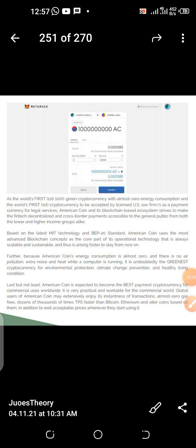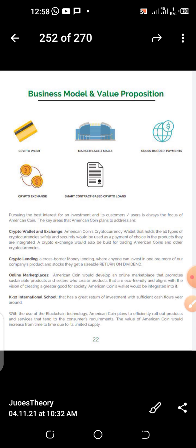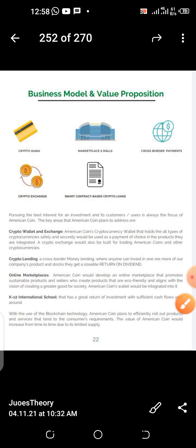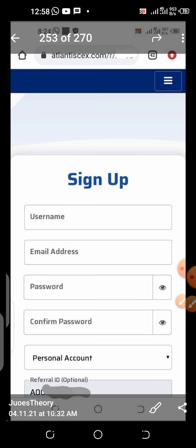If you need the e-book, join my Telegram channel, go to the discussion section, and request for the e-book — I will send it to you. This is page 23 of the e-book — Business Model and Value Proposition. Their business model includes cryptocurrency wallet and exchange, crypto lending services, online marketplaces, and K2F international school. These are projects they are into or planning to be into that will help the company grow. Those who know the importance of cryptocurrency use cases will recognize these will help the company grow.